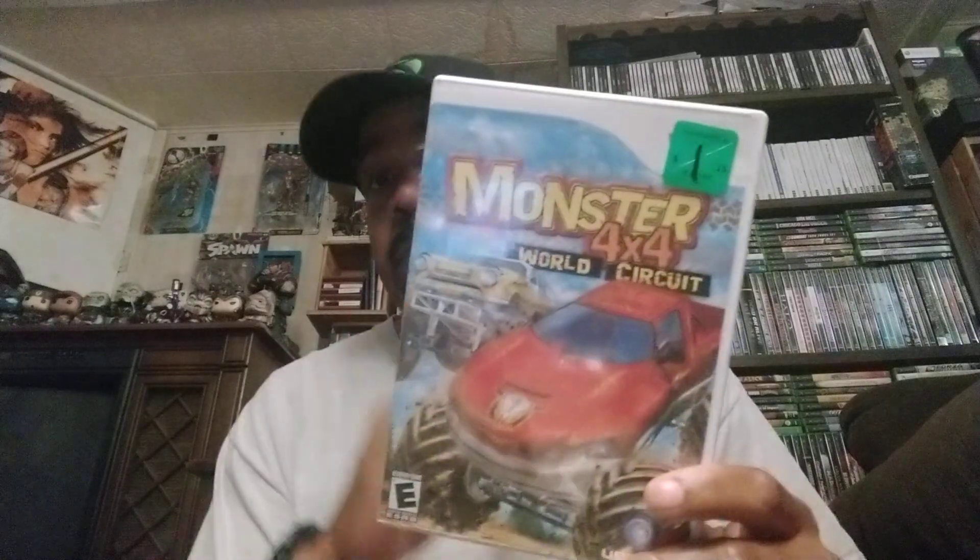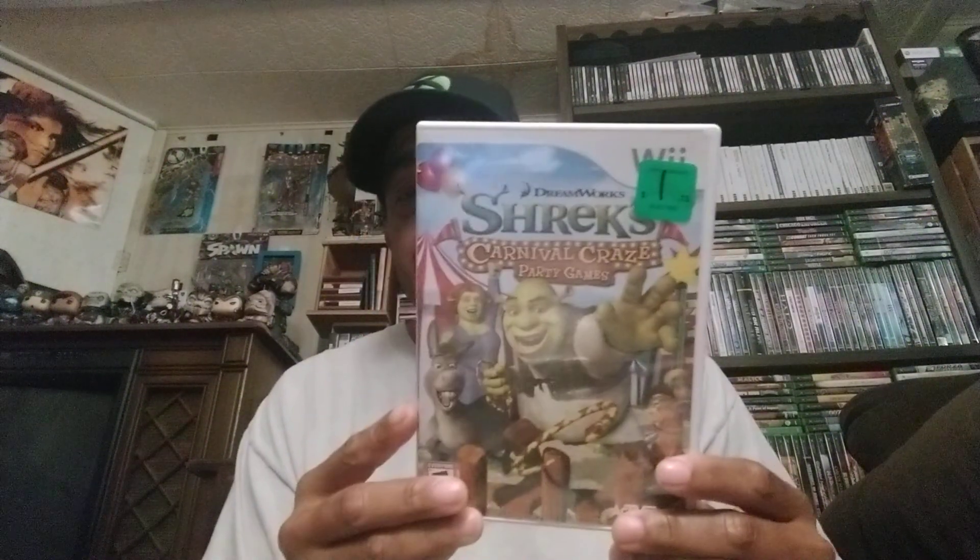The next one I got for $1.75 is Monster 4x4: World Circuit — also complete. The next one I think might be a pretty cool game: it's called Shrek's Carnival Crazy Party Games. Some of these party games are fun, especially if you have kids or nieces and nephews. This was also complete, so that was a buck 75.